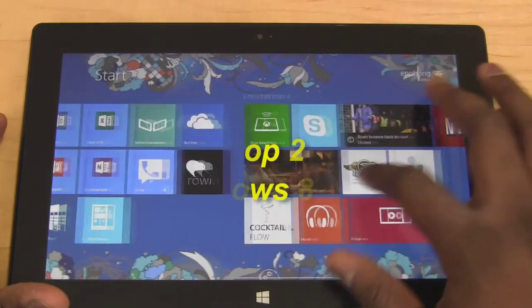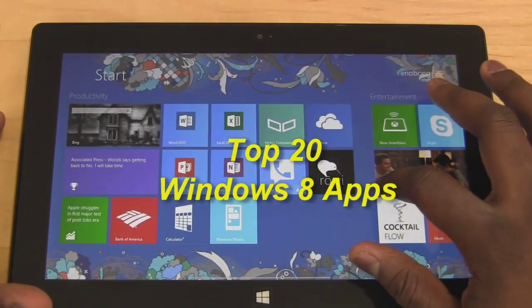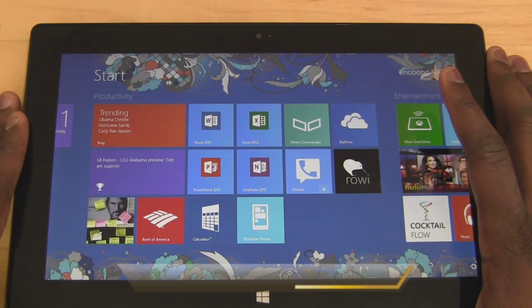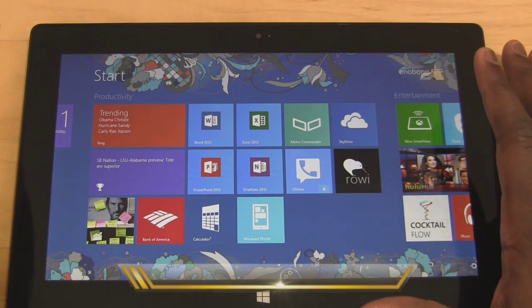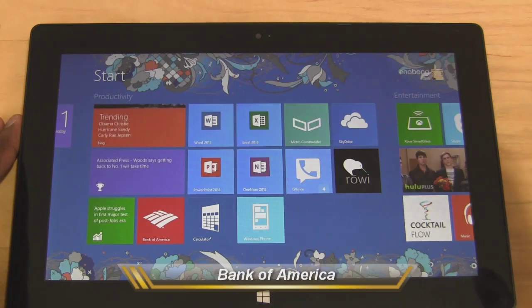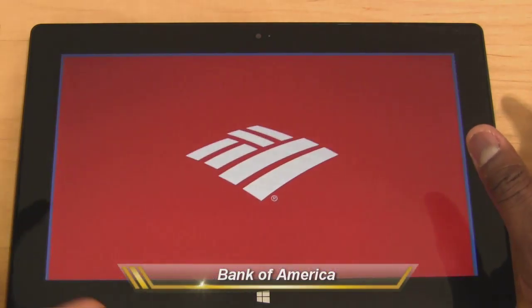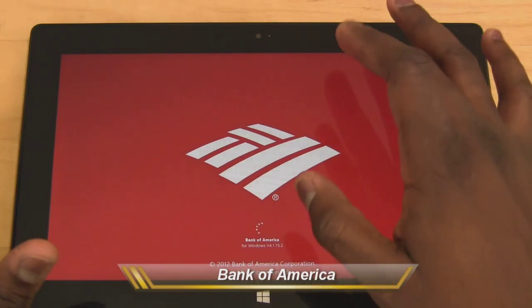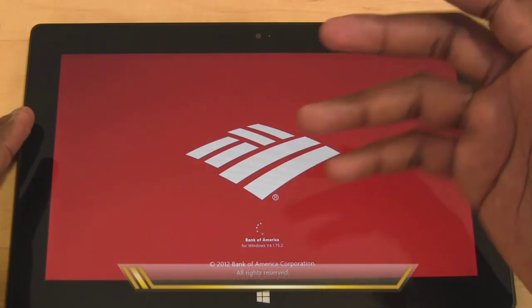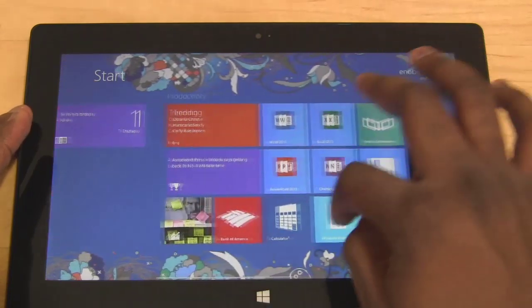Let's look at some of my top favorite applications — I said there were 20 apps that are my favorites. Starting off in the productivity segment is the Bank of America app. It's a very solid app where you can do all your banking tools. I'm not going to show you my bank account, but it's very similar to what you have on Windows Phone, Android, and iOS. It's a very solid app — you can add various accounts in there.